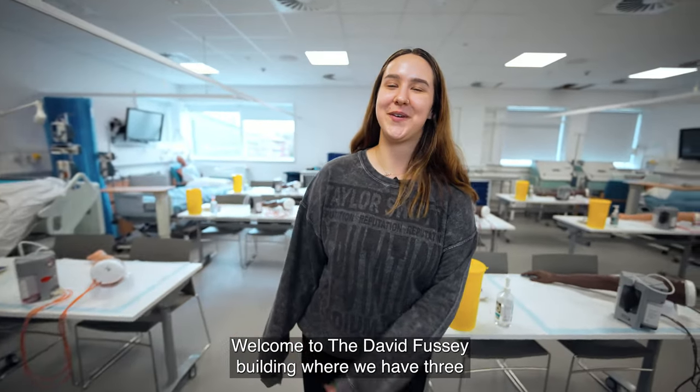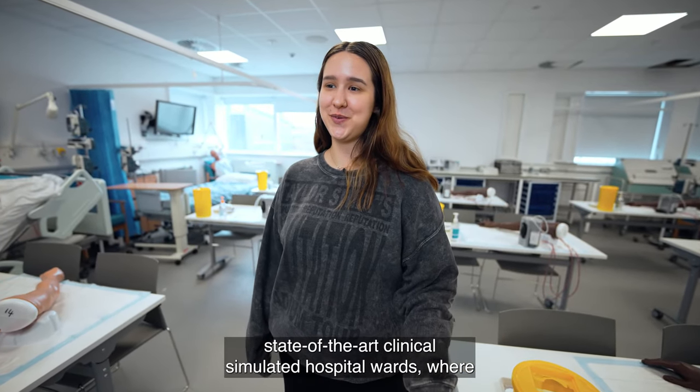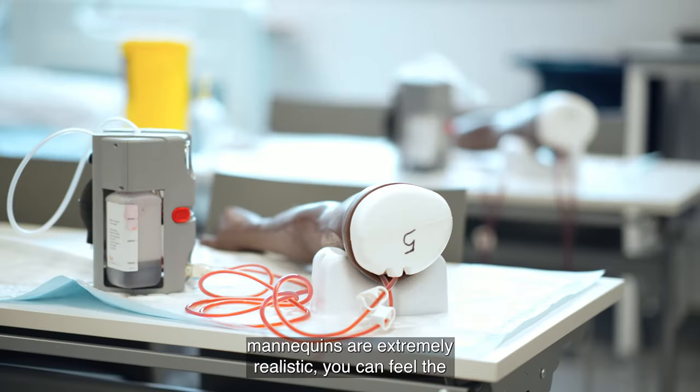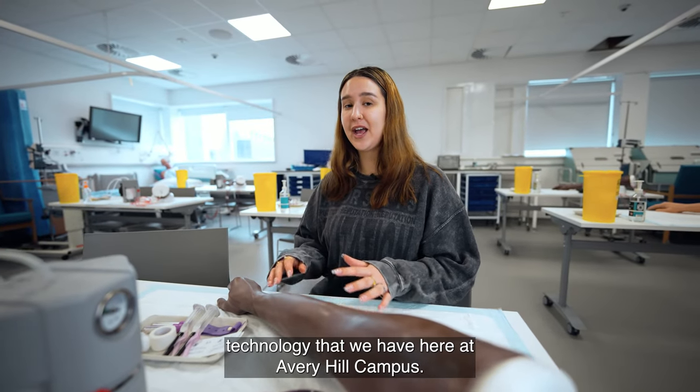Welcome to the David Fussey building, where we have three state-of-the-art clinical simulated hospital wards where you can experience everything you need for your degree. These mannequins are extremely realistic — you can feel the veins and everything — and it's just a testament to the technology that we have here at Avery Hill campus.